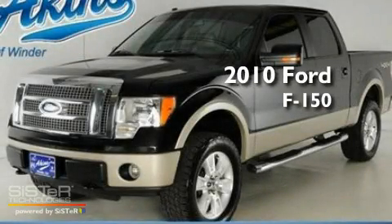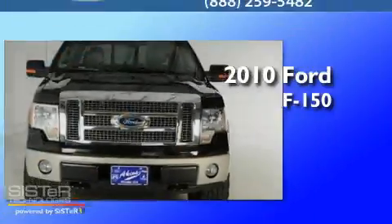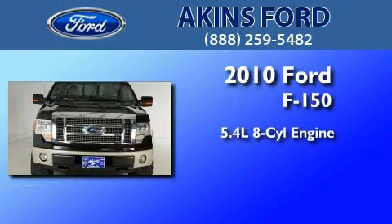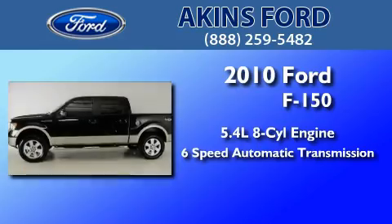This is a certified pre-owned 2010 Ford F-150. It features a 5.4-liter, eight-cylinder engine, a six-speed automatic transmission, and four-wheel drive.